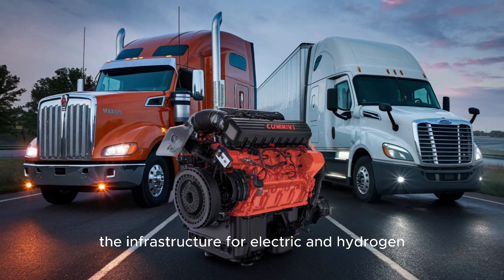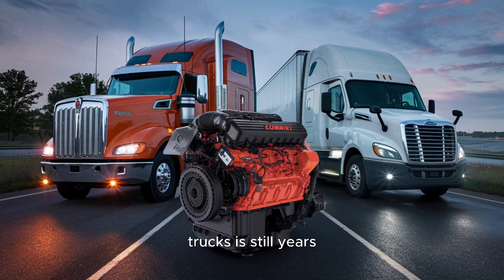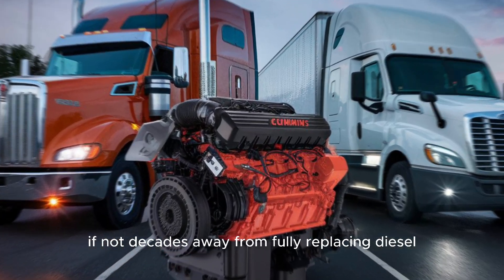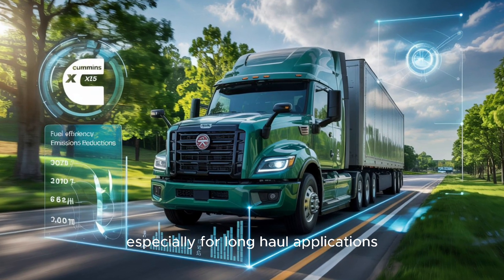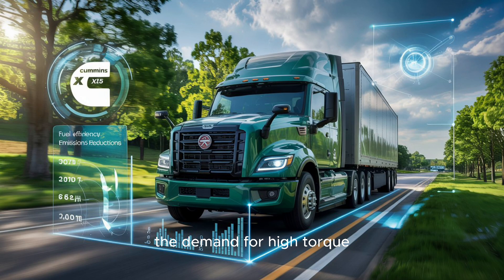The infrastructure for electric and hydrogen trucks is still years, if not decades, away from fully replacing diesel — especially for long-haul applications. The demand for high-torque, long-lasting engines isn't going anywhere.